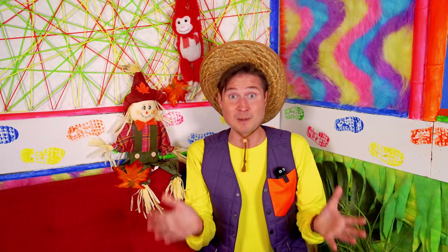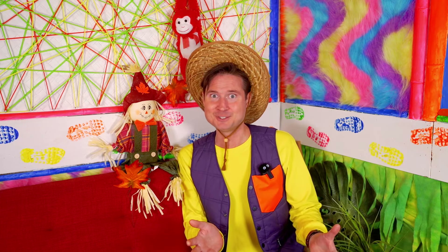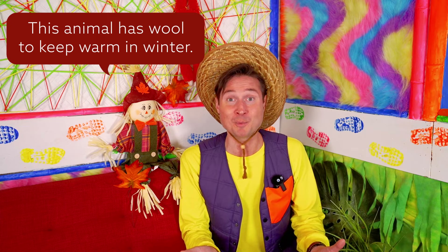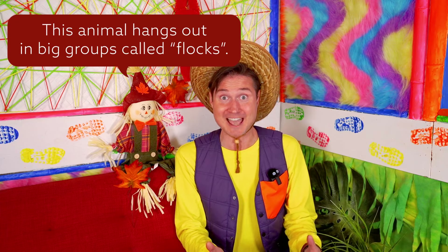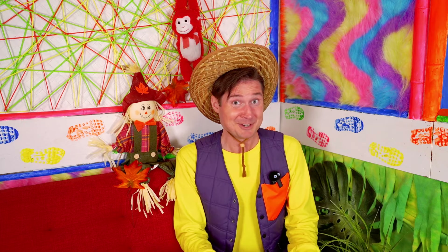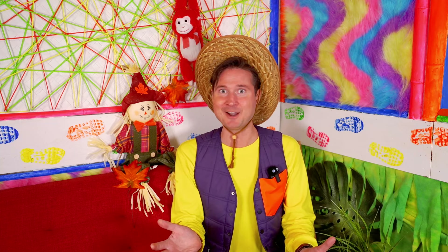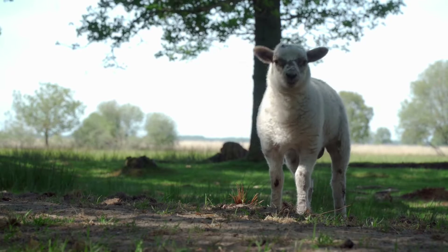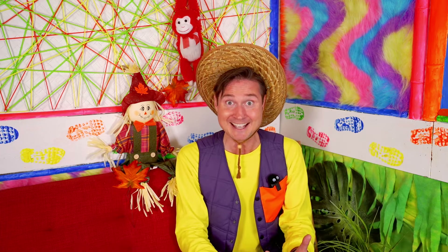We have one more animal to find out! This animal has wool to keep it warm in the winter, and it hangs out with its friends — and that's called a flock! This one's kind of hard. I think we'll also need to hear what sound it makes. It's a sheep! Now we've seen all three animals: a cow, a pig, and a sheep!